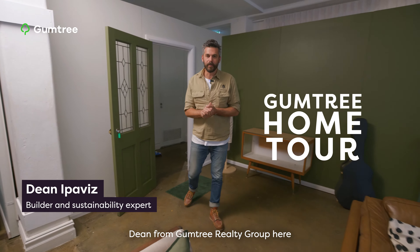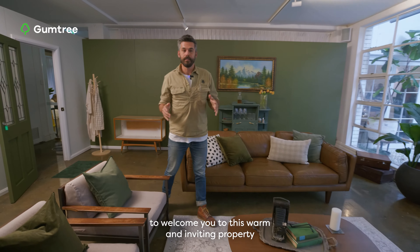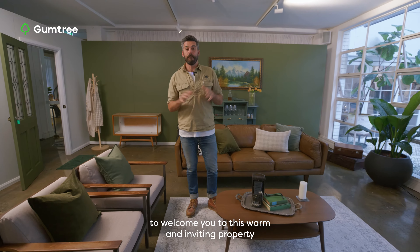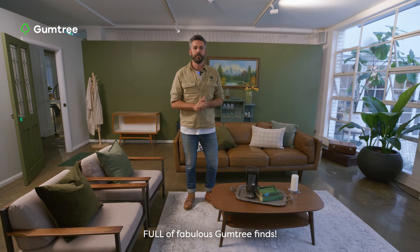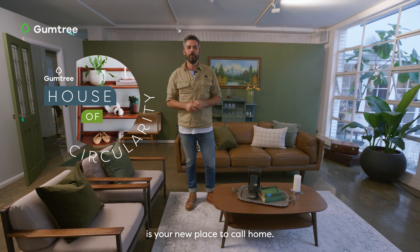Hello folks, Dean from Gumtree Realty Group here, and it's my utmost pleasure to welcome you to this warm and inviting property full of fabulous Gumtree finds. The Gumtree House of Circularity is your new place to call home.